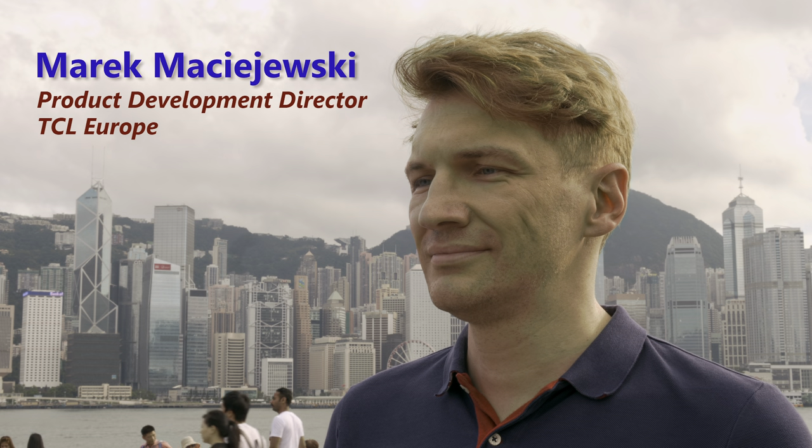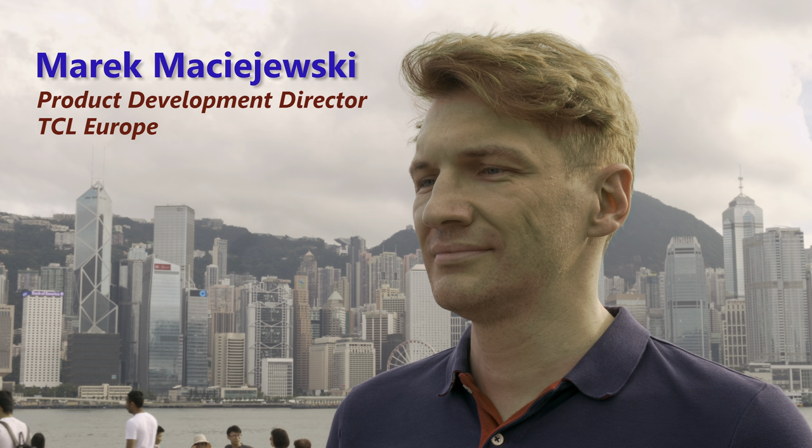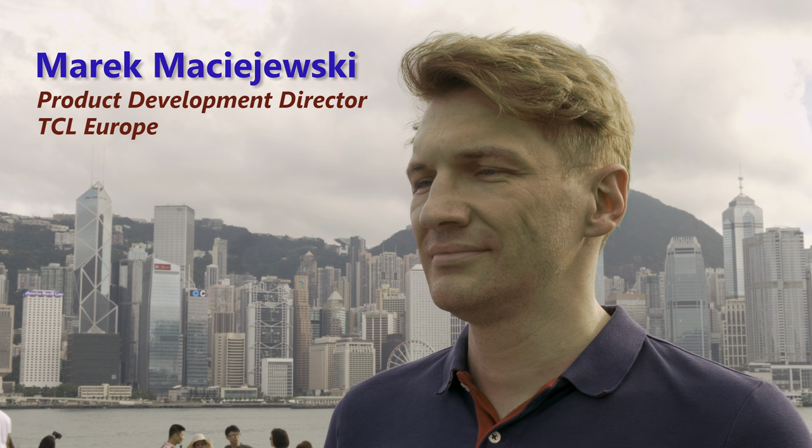Hello everyone, Vincent Teo from HGTV Test here. I'm here with Mr. Marek Maciejewski, who is the Product Development Director of TCL Europe. We are actually here in Hong Kong, which is only a short drive away from Shenzhen, where I visited TCL's factory. Thanks for taking the time to speak with us. Thank you, Vincent, that you are with us.